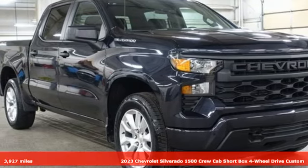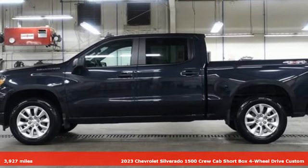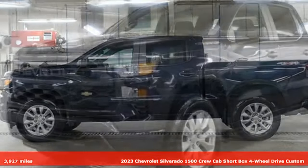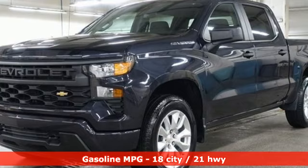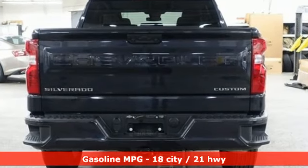It's a 2023 Chevrolet Silverado 1500. Built to keep up with the rugged demands of your life, this Silverado 1500 is strong, safe, and comfortable. You'll look forward to every drive with features like these.